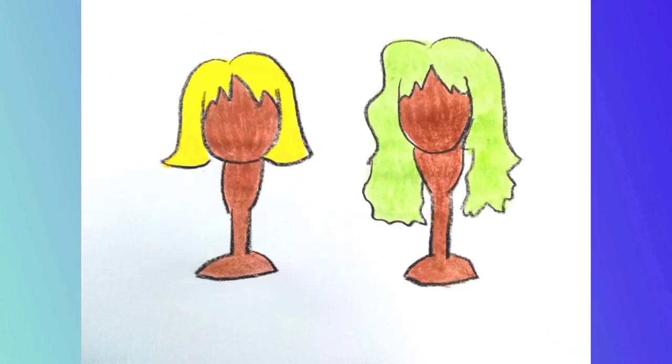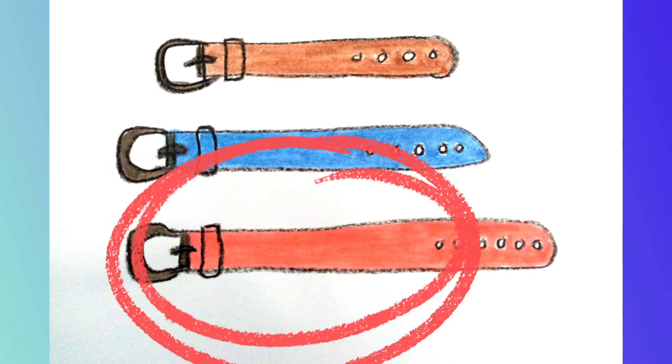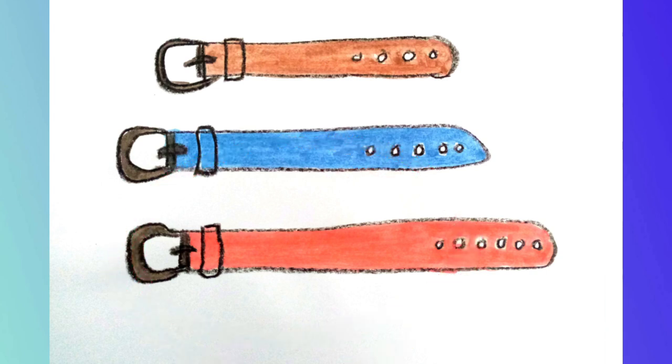Boss the short wig, check the long wig. Ring the longest belt and mark X the shortest.